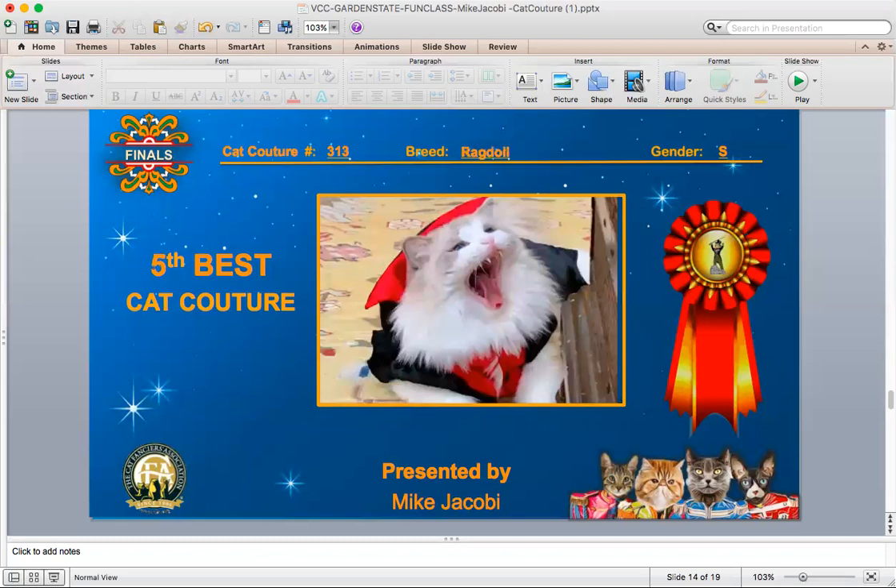And your 5th best. This is a Ragdoll spay. Looks like she has a little bit of an attitude, and just the way this picture is with her mouth open like that caught my attention when I was scanning the pictures before I started judging. There's a cat further up in my final that also has an attitude by the way he's looking in the picture, and I chose him as one of my finalists as well.